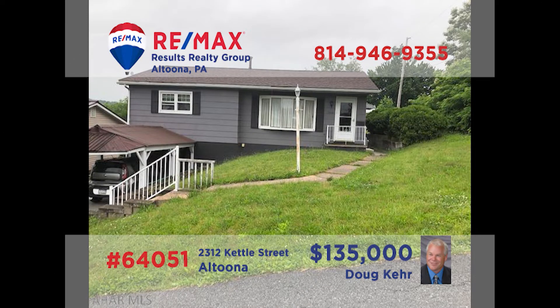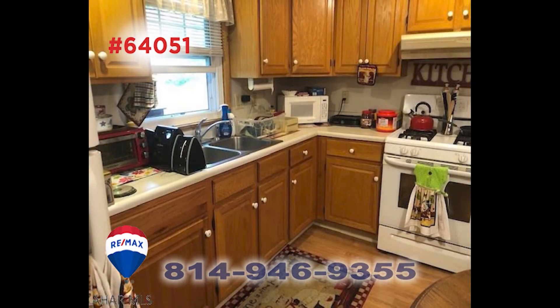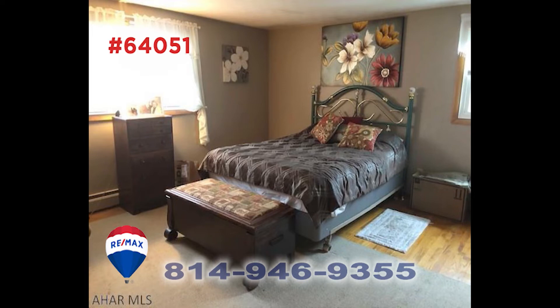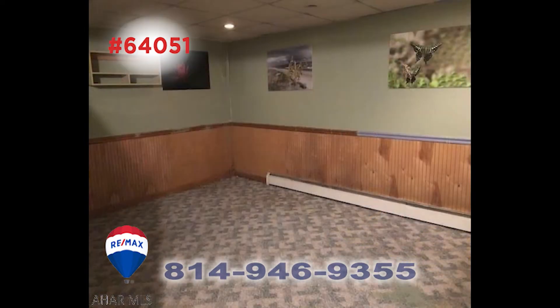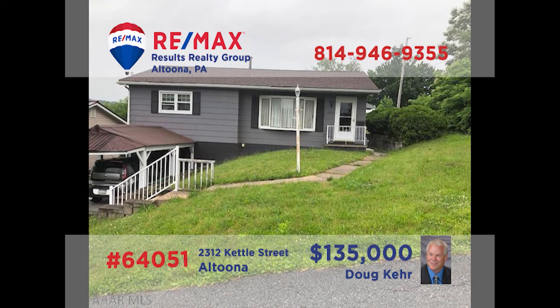Doug Kerr presents this raised rancher in a great neighborhood. The living room offers hardwood floors under the carpeting. The work-ready kitchen offers abundant prep and storage space, along with all appliances and laminate floors that flow into the sunny dining area. There's a spacious master bedroom with hardwood floors on the main floor and a lower-level family room for whatever you have in mind. Contact Doug for all the details or to take a tour.